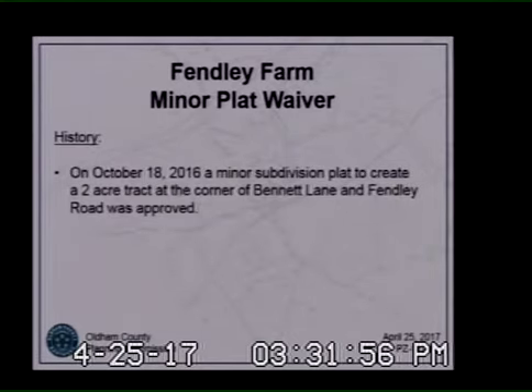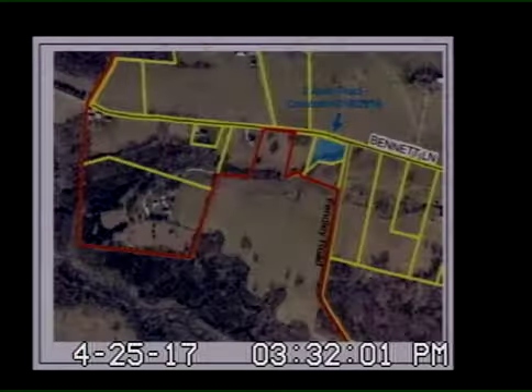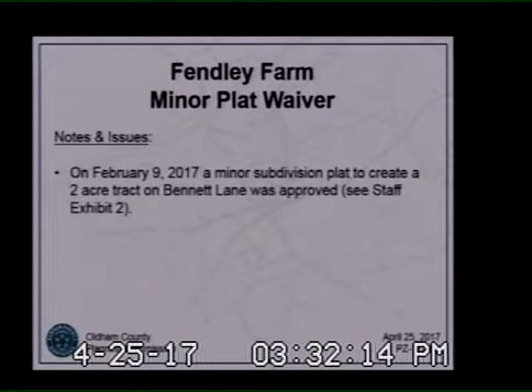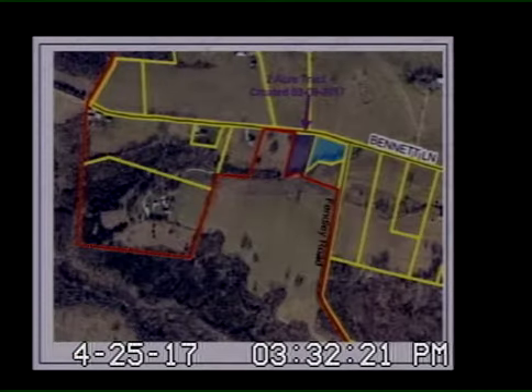There were two prior sell-offs that occurred in the past five years: one in 2016 and one in 2017. The applicant is proposing to create a 3.709-acre tract from the original farm tract of 825 acres, therefore requiring a waiver of Section 2.2 of the subdivision regulations. On October 18, 2016, a minor subdivision plat to create a two-acre tract at the corner of Bennett Lane and Findlay Road was approved — that's the blue tract shown here.